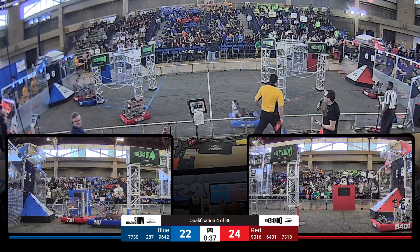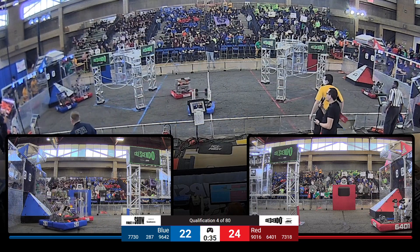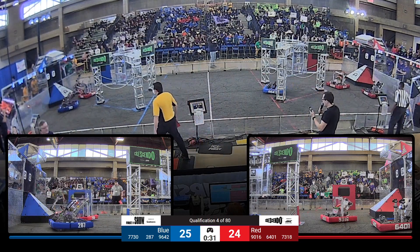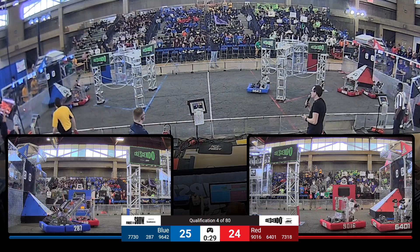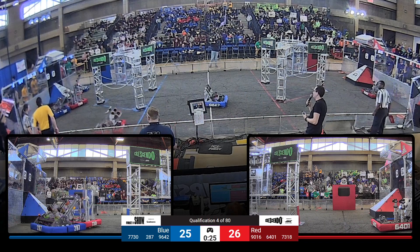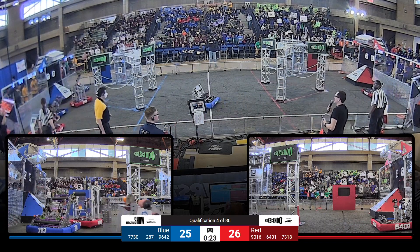Floyd getting defended — their opponent has a wall, looking to block their shots, and it's disrupting them. Very nicely done by Nanuet Nitrons. They have that polycarbonate wall and it looks like it really got in Floyd's way. That's going to be an asset later in the competition.